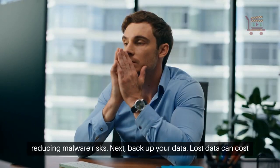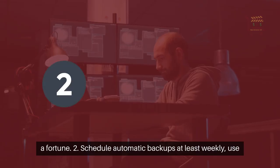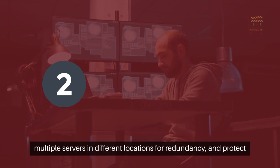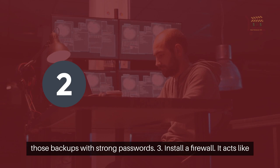Next, backup your data. Lost data can cost a fortune. 2. Schedule automatic backups at least weekly. Use multiple servers in different locations for redundancy, and protect those backups with strong passwords.